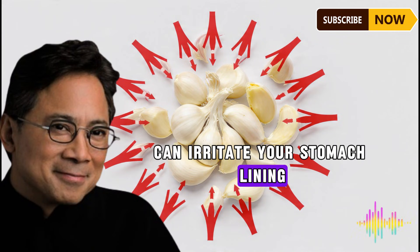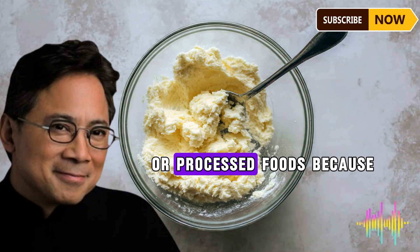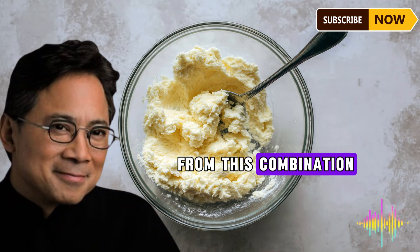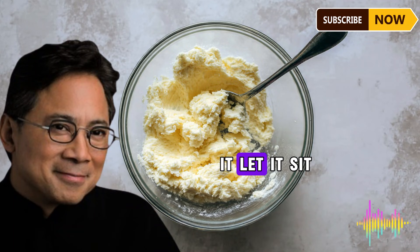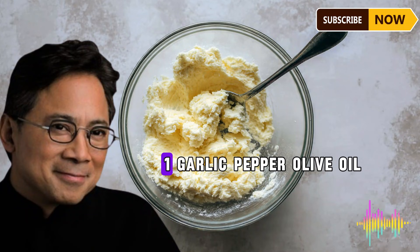Mistake number three: taking too much or combining with the wrong foods. High doses of raw garlic can irritate your stomach lining, and garlic's anti-inflammatory benefits are reduced when combined with high-sugar or processed foods because sugar promotes inflammation. Here's the basic principle: use fresh garlic, crush or finely chop it, let it sit for 10 to 15 minutes, add freshly ground black pepper, then use it raw or add it briefly at the end of cooking.